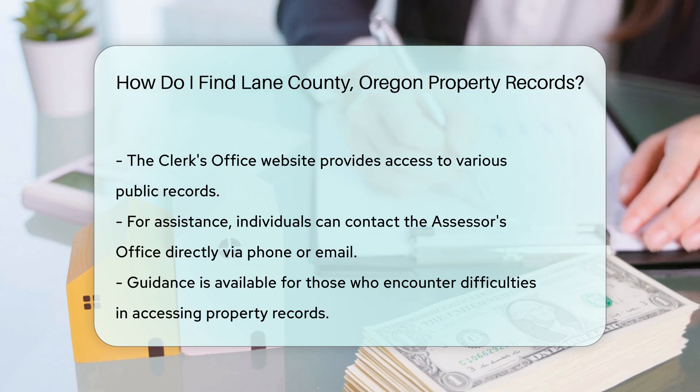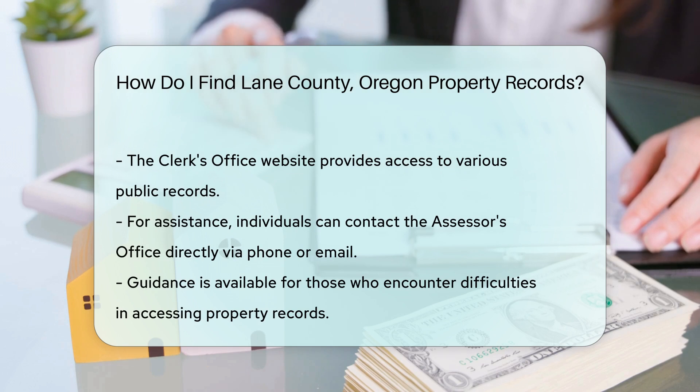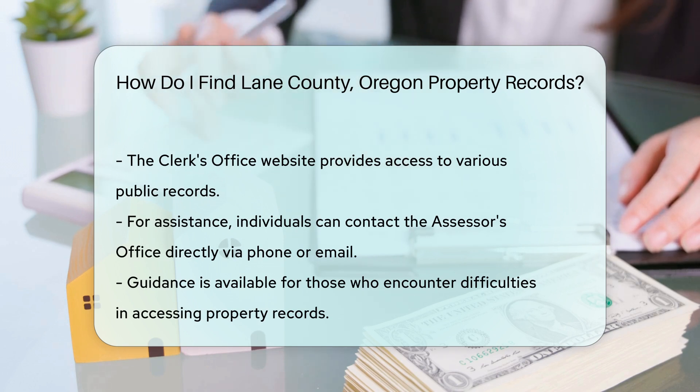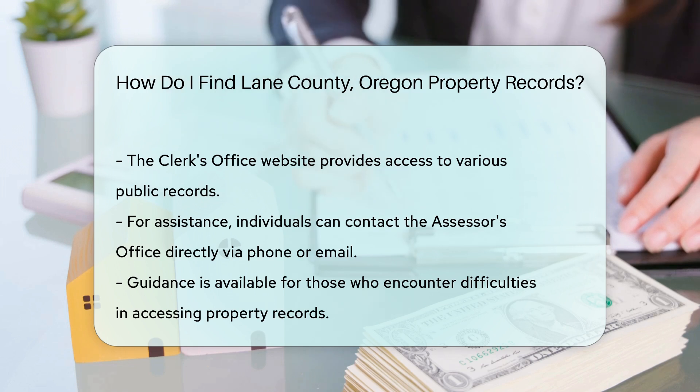If you encounter any difficulties, consider contacting the Assessor's Office directly. They can provide guidance on how to access the records you need. You can reach them by phone or email for assistance.